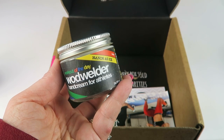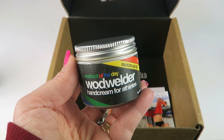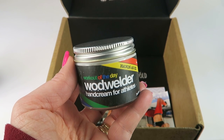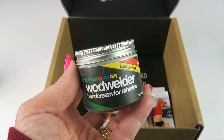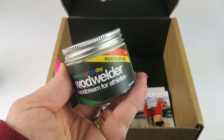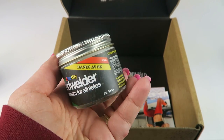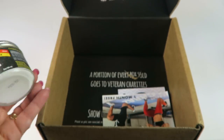We have Workout of the Day hand cream for athletes. It's a two-ounce jar with a $12.95 value. It says it hydrates skin, allows it to breathe, and maintains elasticity when hands get roughed up. So especially if you do a lot of weightlifting or pull-ups, it can be really hard on your hands, so you can use this.